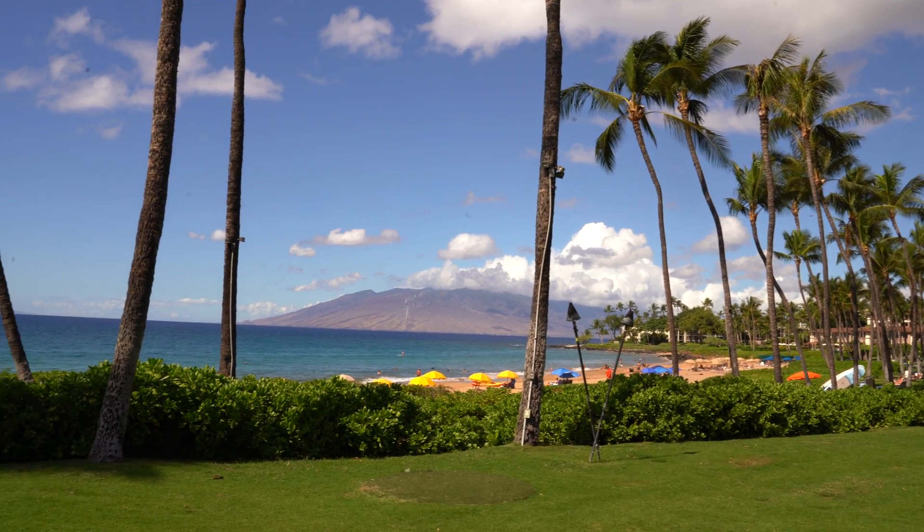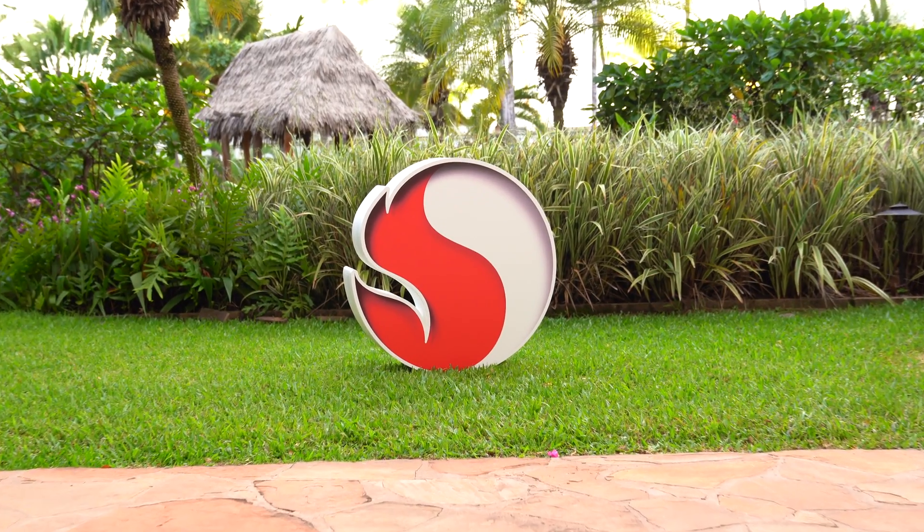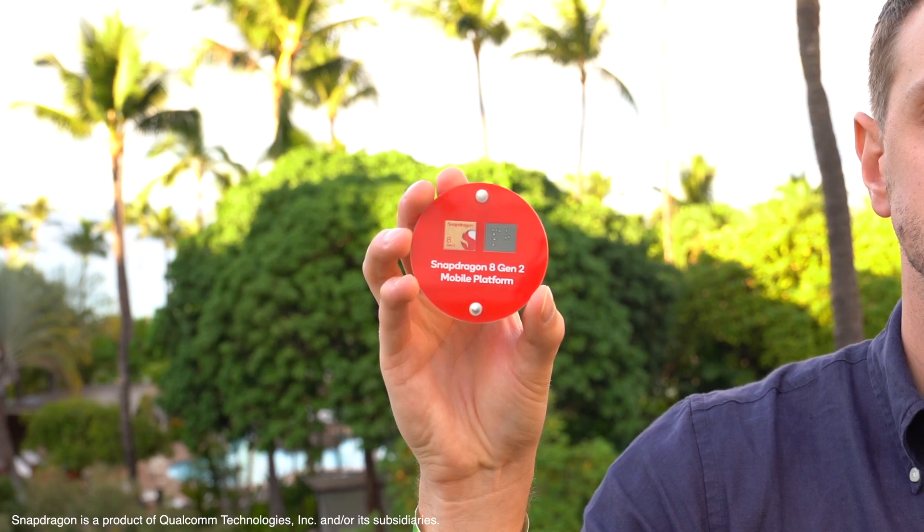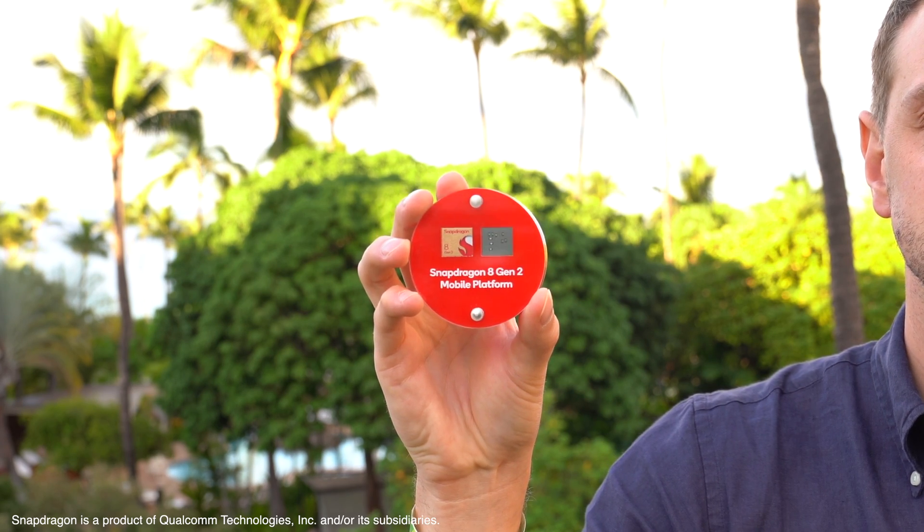Tim Schofield here in beautiful Hawaii at the annual Snapdragon Summit to check out all the latest Snapdragon products and innovations. Big thanks to Qualcomm Technologies Inc. for sponsoring this video. You know Qualcomm — they have a ton of different chips and products throughout all kinds of tech. You might actually be watching this video on a phone that has a Qualcomm Snapdragon chip in it right now. We have an exclusive look at the newest flagship, the Snapdragon 8 Gen 2 mobile platform.